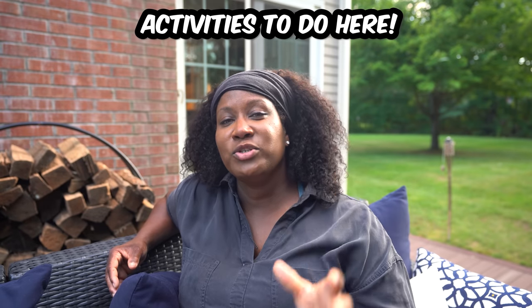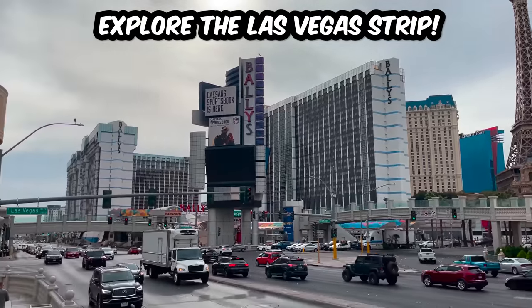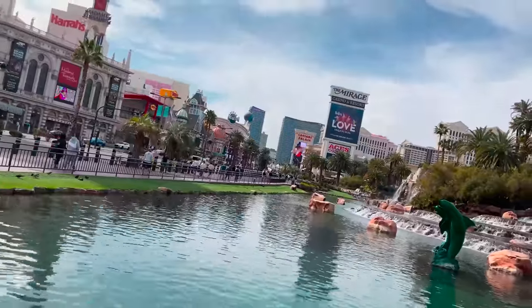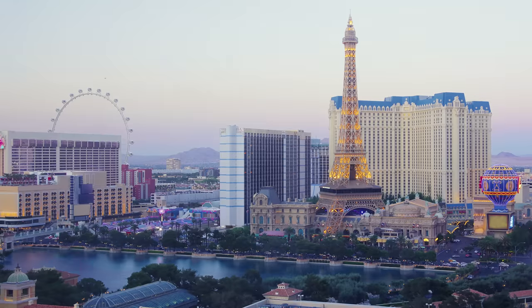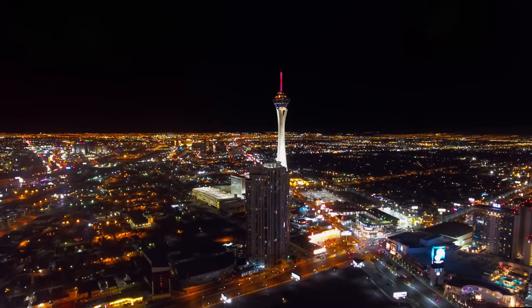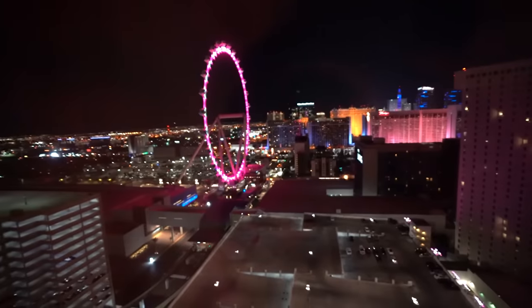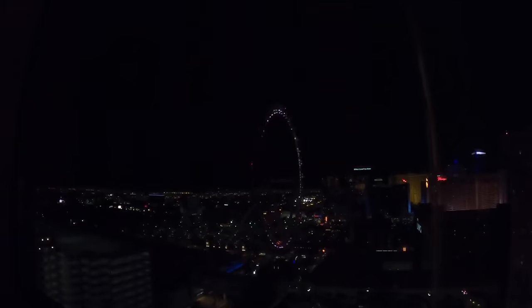Now let's talk about some of the activities you must do when visiting Las Vegas. First up, head out on the Las Vegas Strip and take a leisurely stroll down Las Vegas Boulevard to enjoy the sights and sounds. For first-timers, there's nothing quite like experiencing the energy of the Strip just by walking, especially along the center. We recommend heading out in the early evening as the sky transitions from day to night — it's always amazing to see the Las Vegas lights really light up as the sun sets.